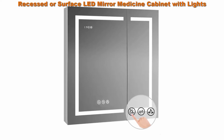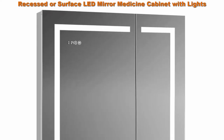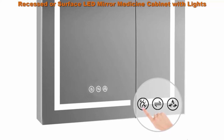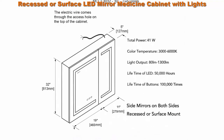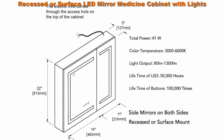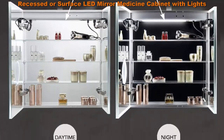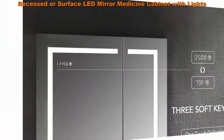Recessed or Surface LED Mirror Medicine Cabinet with Lights. LED Medicine Cabinet with Defogger, Dimmer, 3X Makeup Mirror, Outlets and USB, 30x32 Zoom Mirror. 3 Soft Touch Switch makes this ETL Certified LED Medicine Cabinet simple and easy to turn ON/OFF.